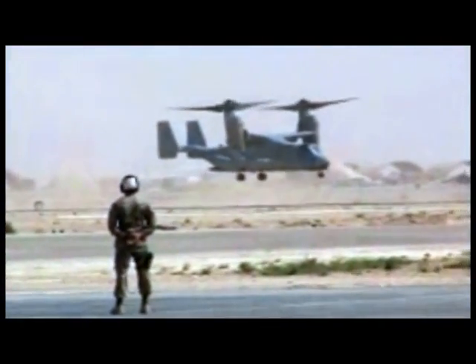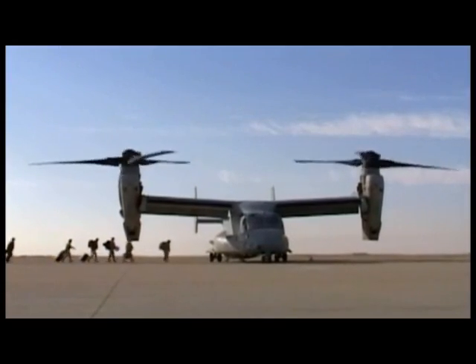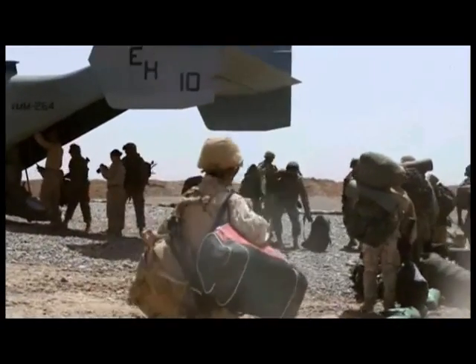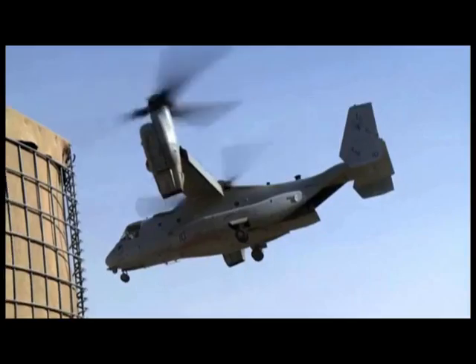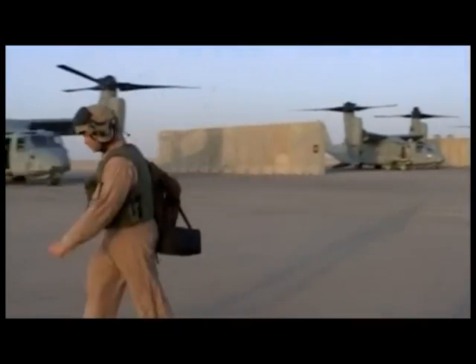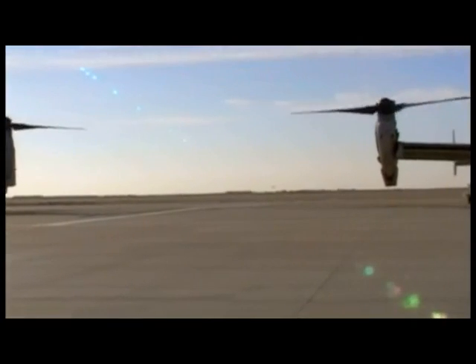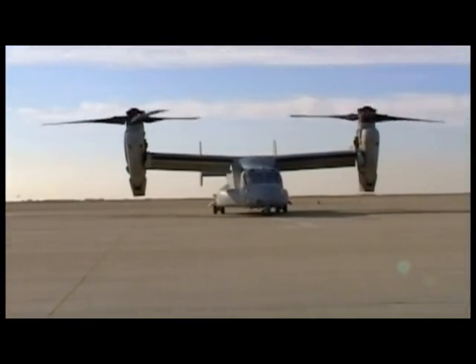The Ospreys of Marine Medium Tilt Rotor Squadron 263 arrived in Iraq, determined to prove their worth. During 19 months in country, the Ospreys shuttled over 45,000 troops and hauled 2.2 million pounds of cargo. The IED threat made every ground movement dangerous; by carrying troops from point to point, the Osprey kept them off the roads and away from that threat. Some argued the Osprey had been babied on its first deployment — nothing more than a glorified flying school bus. Even Marines wondered how it would perform in riskier combat missions. Twenty-four months later, they found out.